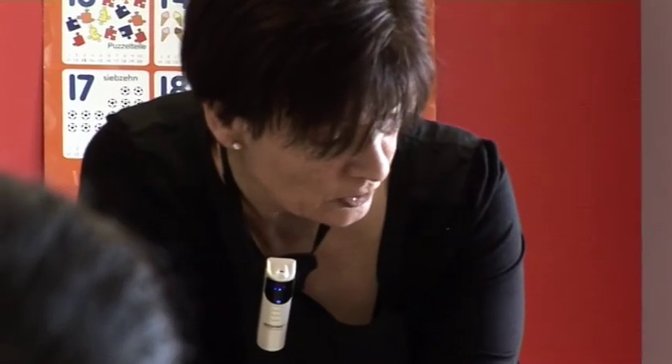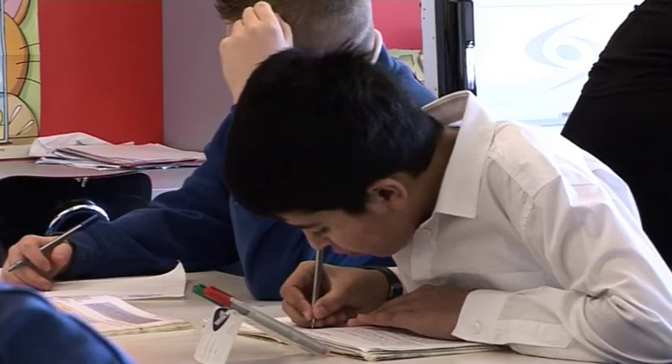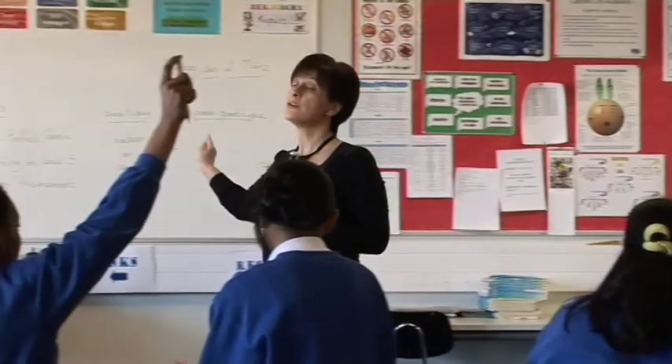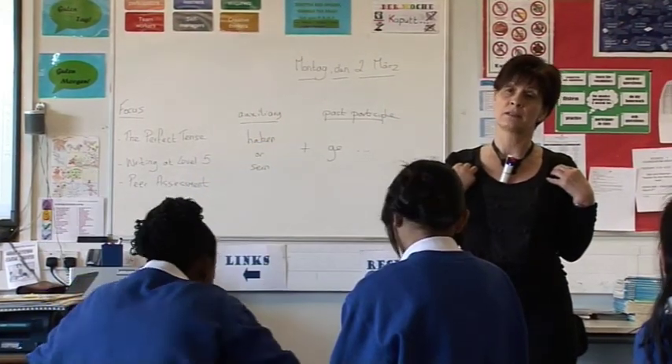The REDCAT classroom audio system creates a calm and peaceful learning environment where each and every child can hear you equally well, ensuring that your important instructions can be heard first time. You're not having to repeat instructions as many times to the whole class because they haven't heard you.